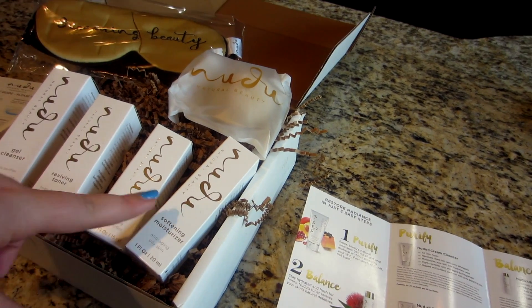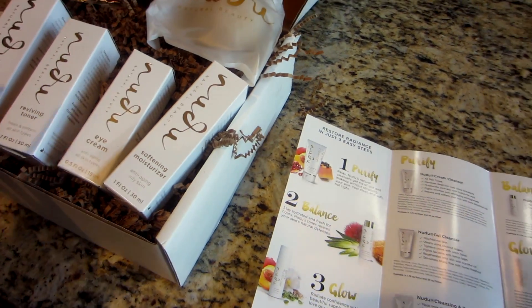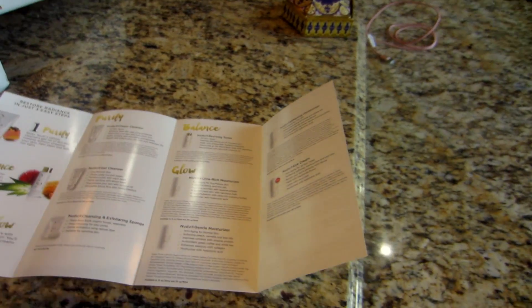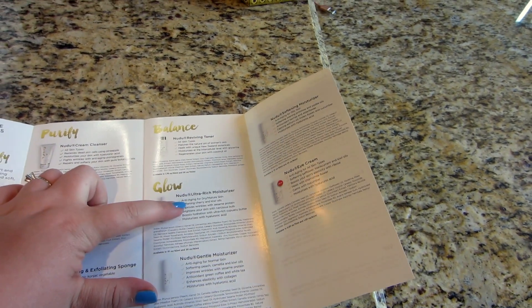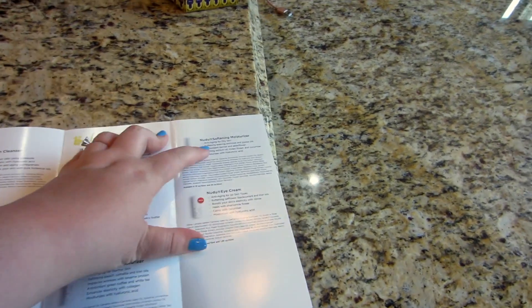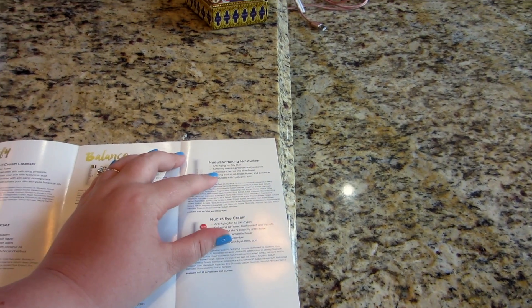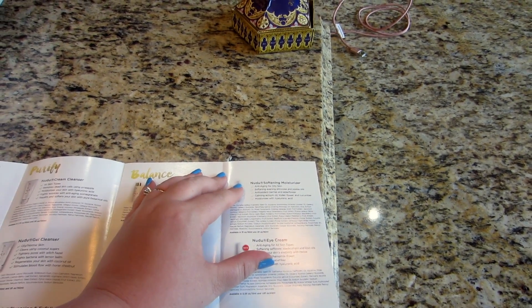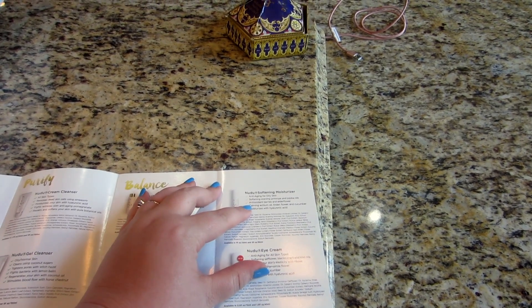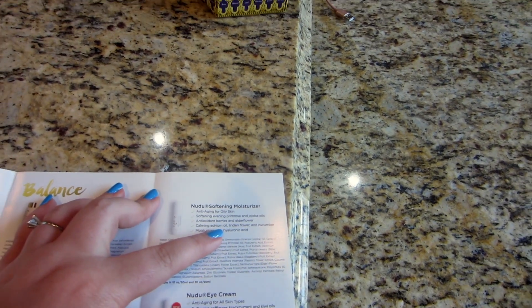The toner moisturizes at the intercellular level with glycerin and regenerates your skin with coconut oil. For the moisturizer they sent me the softening moisturizer, which is anti-aging for oily skin — perfect for me. They also have the ultra rich moisturizer for dry or mature skin, and the gentle moisturizer for normal skin. The softening moisturizer contains evening primrose and jojoba oils, antioxidant berries, elderflower, echium oil, linden flower, and cucumber.